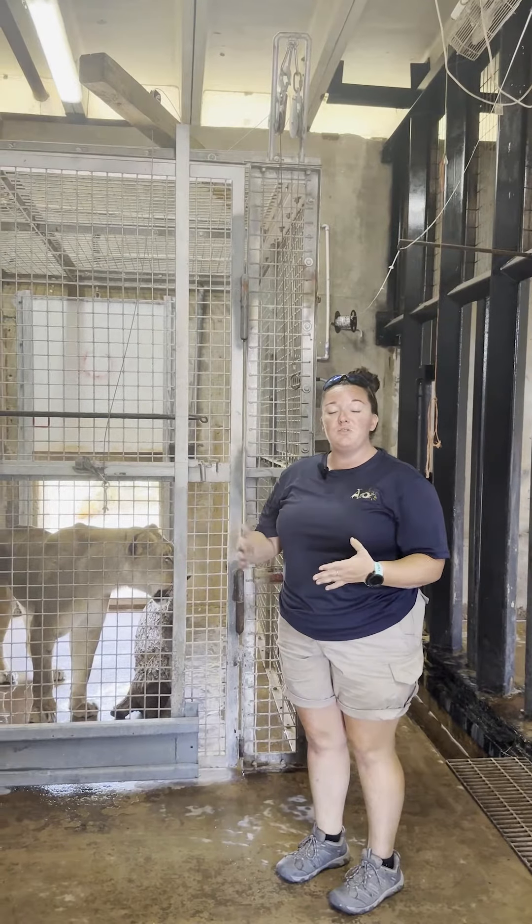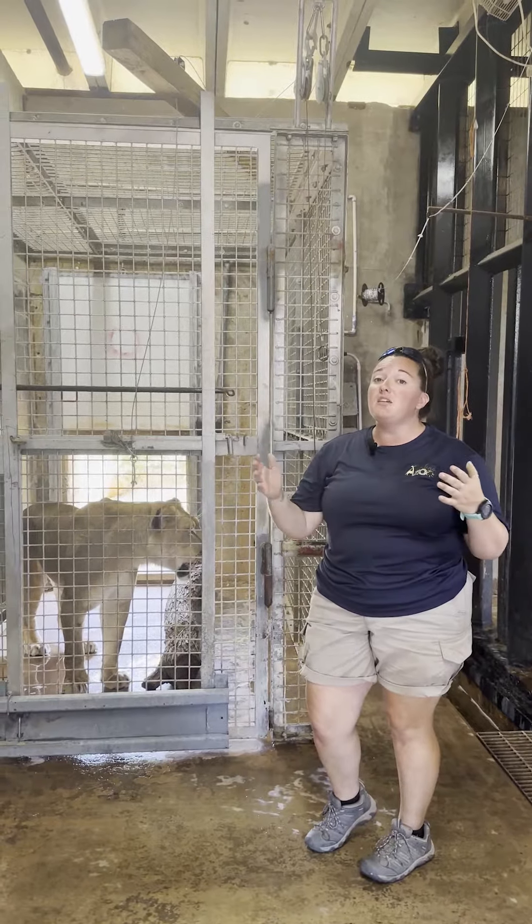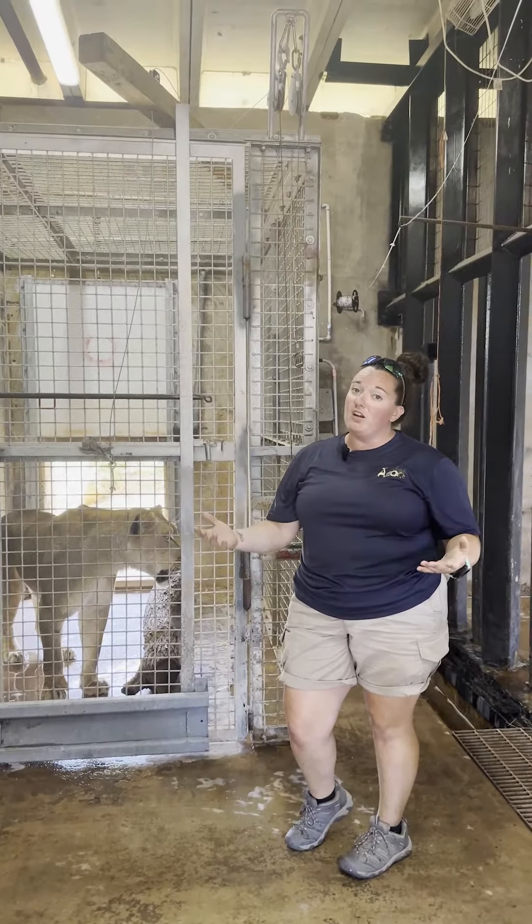In our lion dens, we do have five different dens that we can separate them into. They do get fed completely separated because they are carnivores, and we don't want any issues while they are eating.